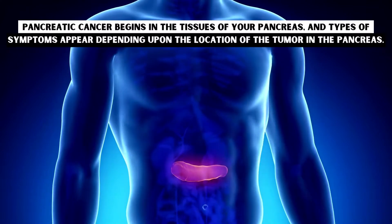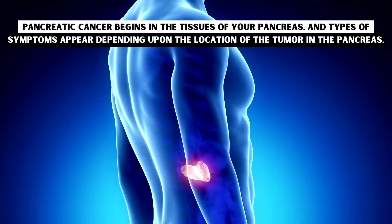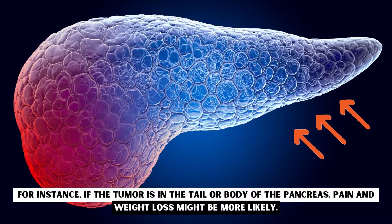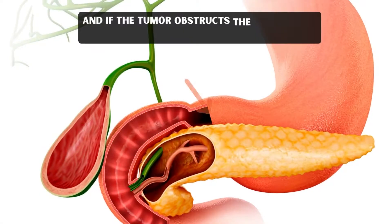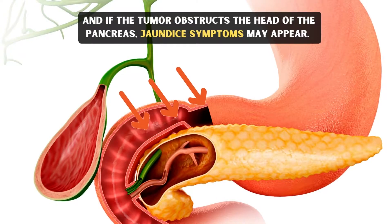Pancreatic cancer begins in the tissues of your pancreas, and types of symptoms appear depending upon the location of the tumor in the pancreas. For instance, if the tumor is in the tail or body of the pancreas, pain and weight loss might be more likely. And if the tumor obstructs the head of the pancreas, jaundice symptoms may appear.